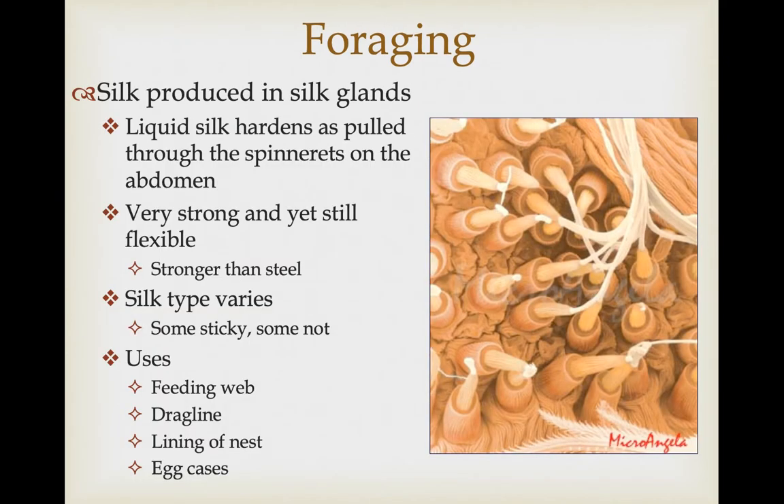Spider silk is produced in silk glands from the abdomen. The silk is produced first as a liquid that hardens as it's pulled through a series of structures called spinnerets. Spider silk is extremely strong but still maintains a great deal of flexibility — it's actually stronger than steel of the same diameter. Silk type also varies: some is sticky, some is not. Some is used to wrap eggs into an egg case, and spiders also use it to produce a drag line as they crawl around.